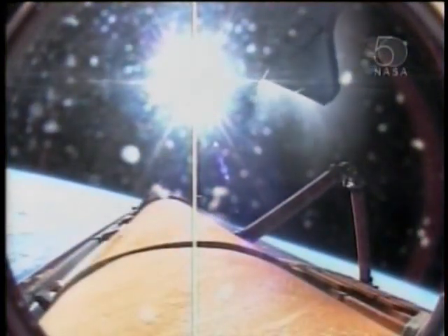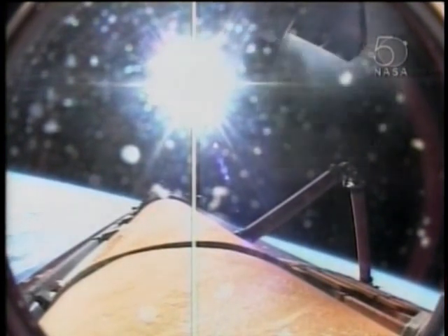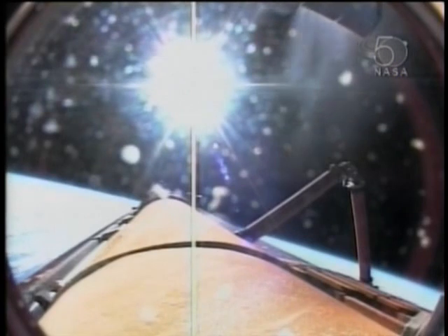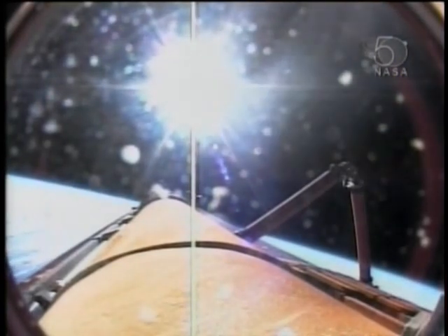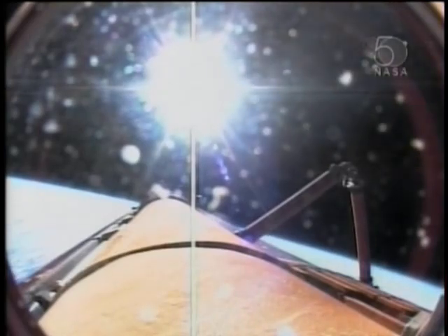Booster officer confirms main engine cutoff. Standing by for the commands for external tank separation. Atlantis, no action on the cabin DPDT. Copy, no action. Spectacular view of Atlantis separating from its external tank. Atlantis now in its preliminary orbit.